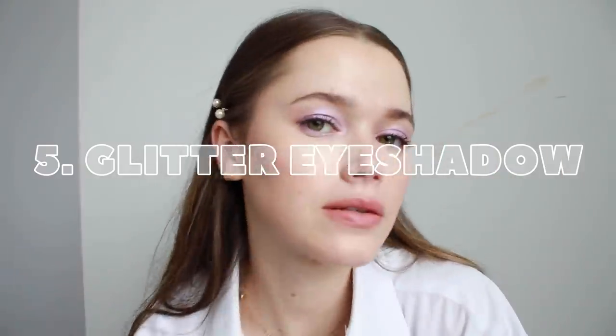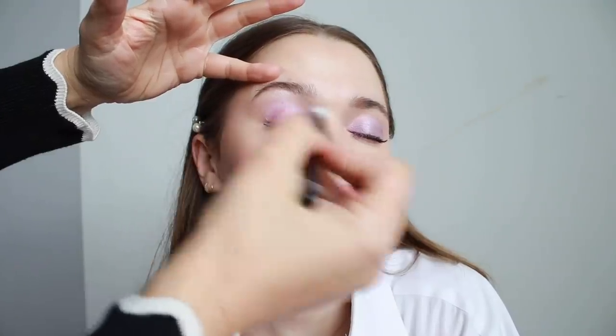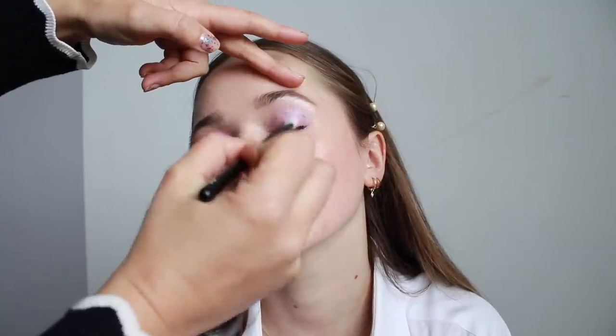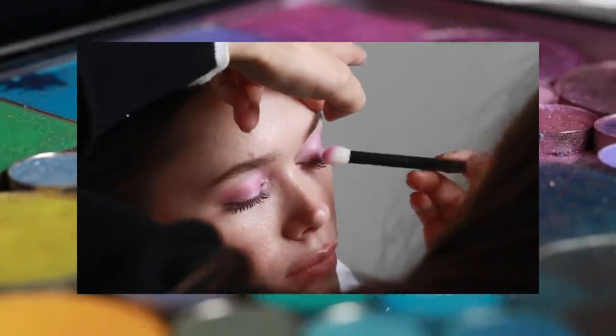From the lavender look, we decided to transition into the glitter eyeshadow. You can put it on top of an eyeshadow or you can just use glitter on its own. Just make sure that you use a primer on your lids — it'll give the glitter something to stick to.